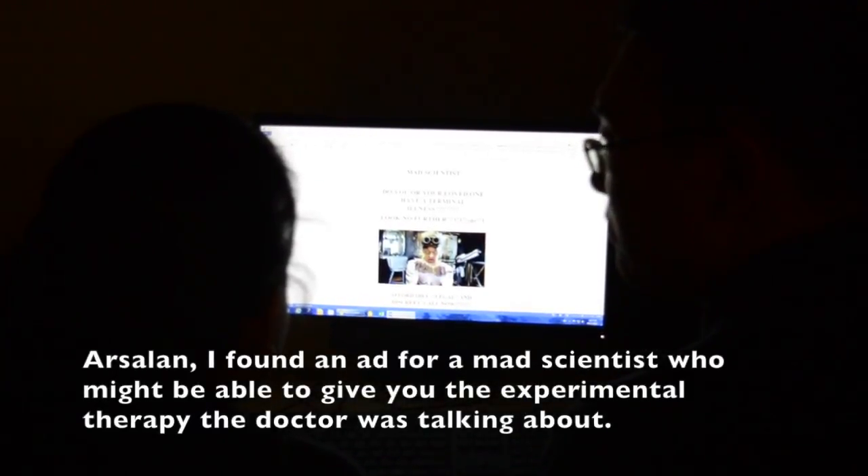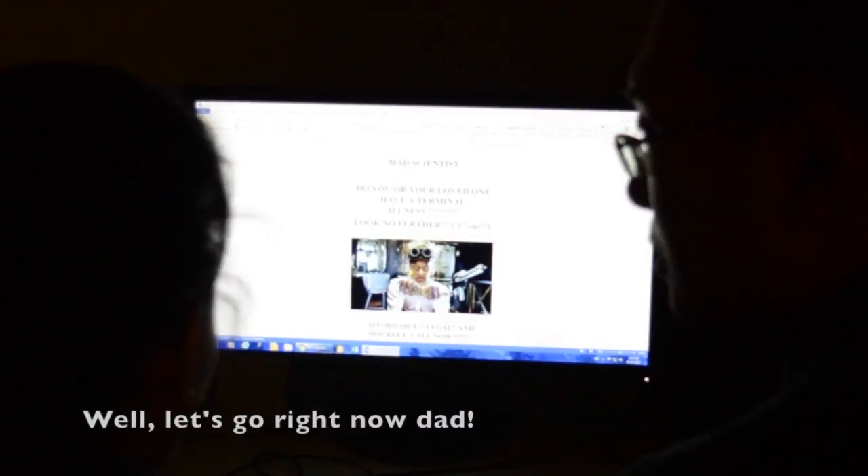Arsalan, I found an ad for a mad scientist who might be able to give you that experimental therapy the doctor was talking about. Well, let's go right now, Dad.